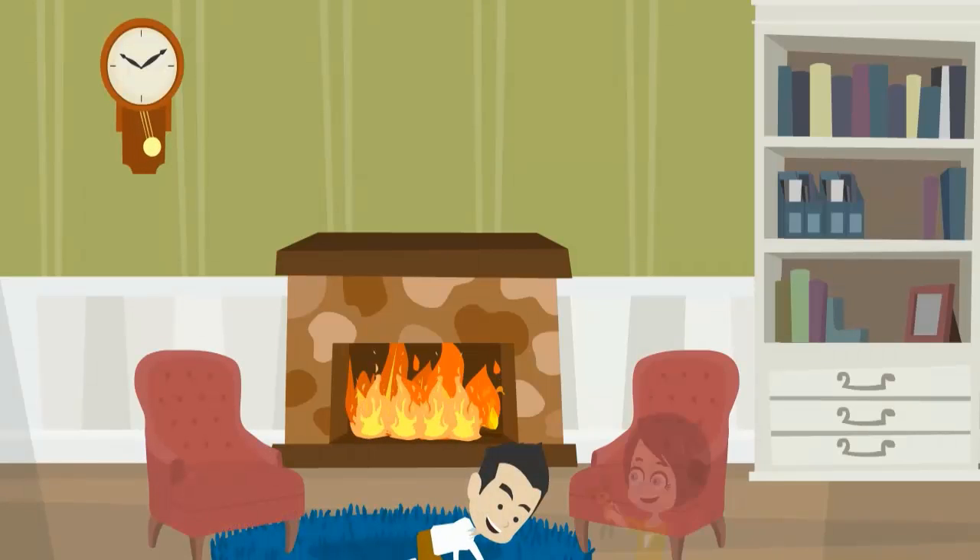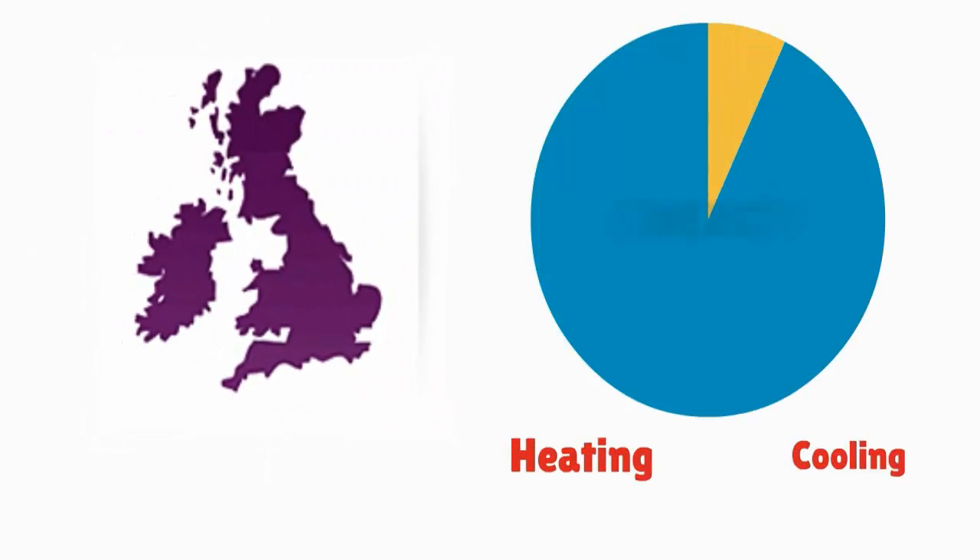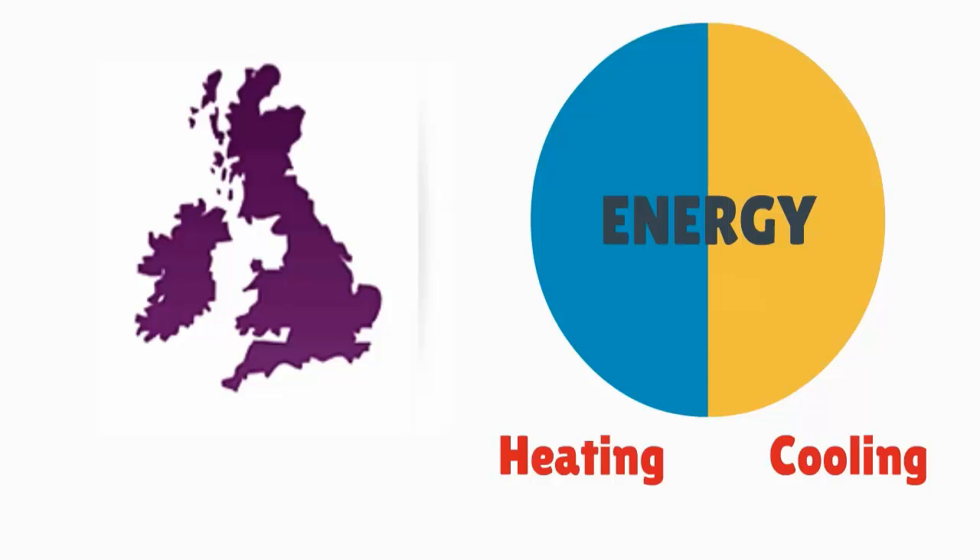Are you concerned about hundreds of pounds spent annually for heating your place to keep it warm? In the United Kingdom and Ireland, almost half of the energy is used towards heating or cooling the home.